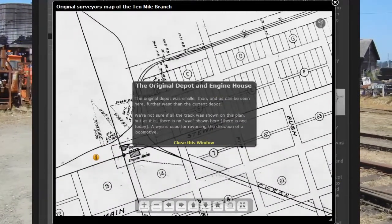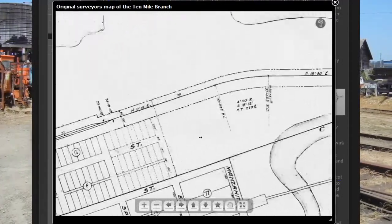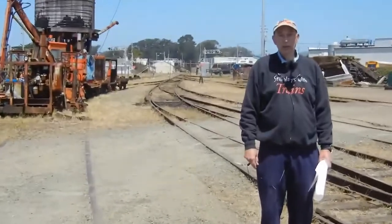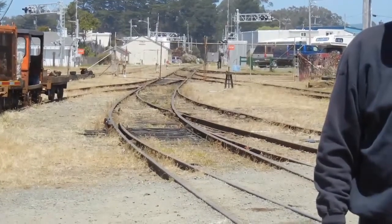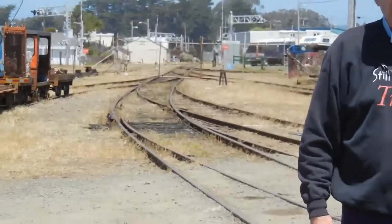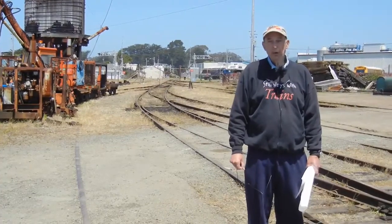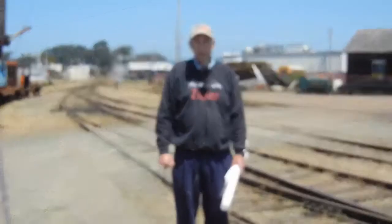We're standing in the middle of the Y at the Skunk Yard. A Y is where they can turn the trains around. And if you look behind me, you can see the tracks of the Y going up towards Noyo River. The 10-mile branch was conceived in 1913, built in 1914, and opened for business in 1915. What we're going to try and do today is to see what's left of the 10-mile branch that you could enjoy if you came here to Fort Bragg.